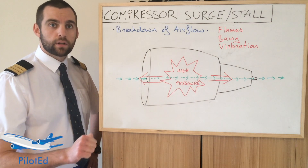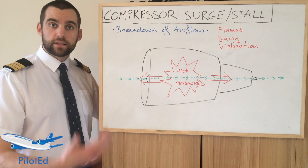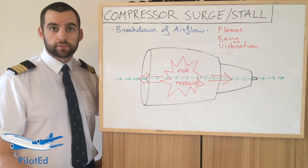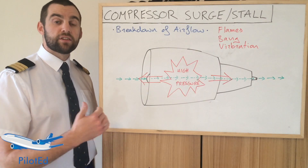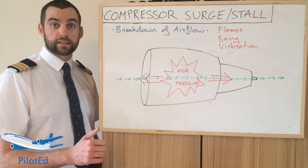Once the engine has recovered, slowly increase the power again. If after the reapplication of thrust the engine seems to be fine and it's not stalling anymore, then you can continue to fly the aircraft. If after you increase the power the engine continues to stall or surge, you may need to operate the engine at a lower thrust setting.